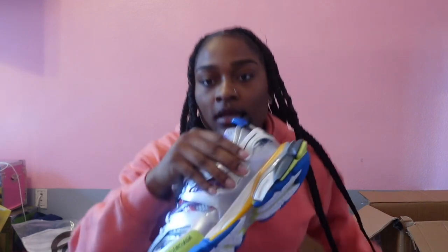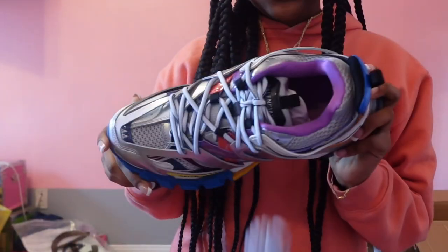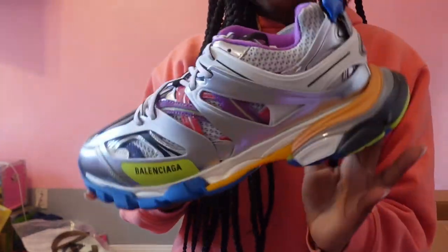So these right here — I'm gonna show y'all — these are some big shoes. Somebody ordered these Balenciaga tracks, these are so cute, and the size 44, so y'all know this is a big size. These are bomb. I'm gonna go on to the next box. It came with a dust bag y'all.